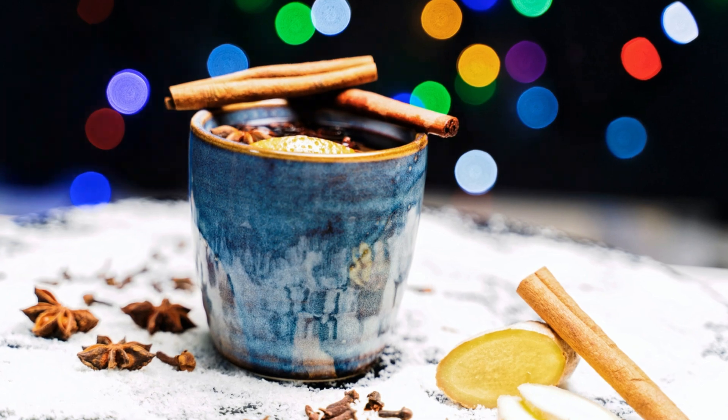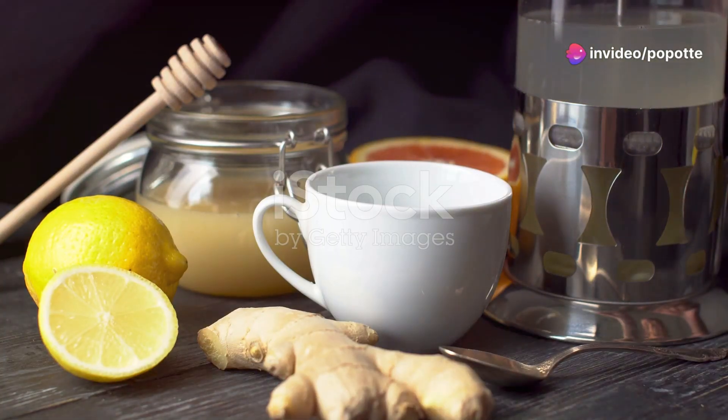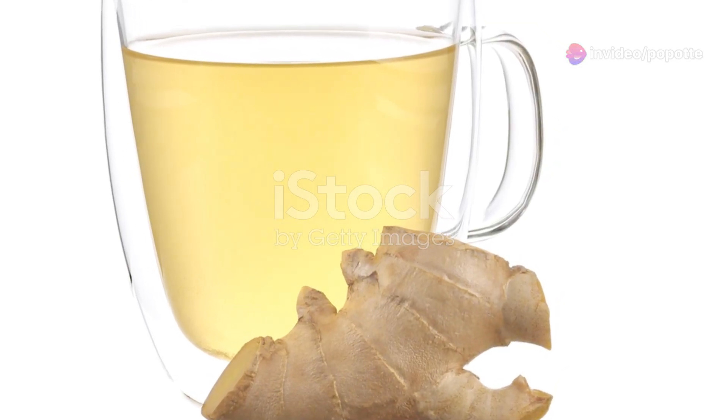Strain the tea, add a dash of honey for sweetness if you like, and sip slowly. You'll feel the warmth spread through you, easing those cold symptoms.